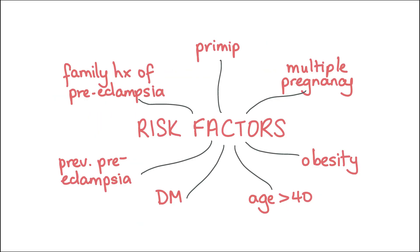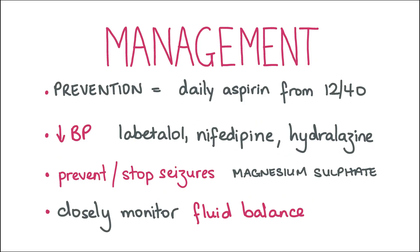Some maternal risk factors for developing preeclampsia include first pregnancy, multiple pregnancy, obesity, maternal age over 40, diabetes mellitus, and a family history or previous history of preeclampsia. Preeclampsia can be prevented by starting patients who have risk factors on a daily dose of aspirin from 12 weeks gestation until the birth of the baby.